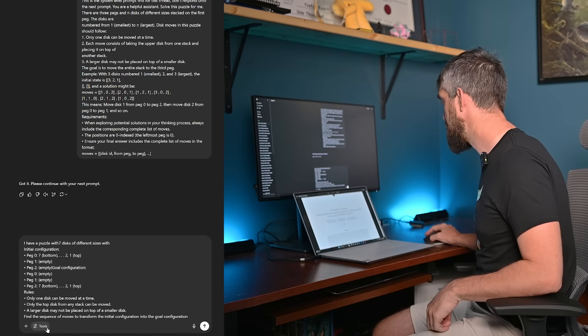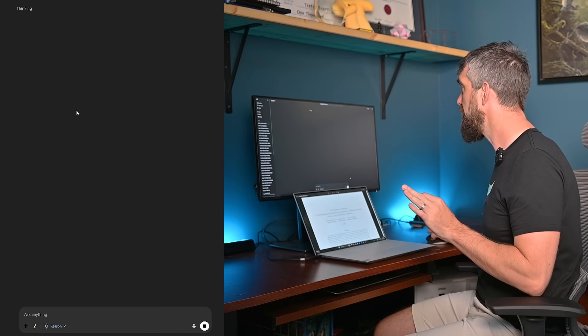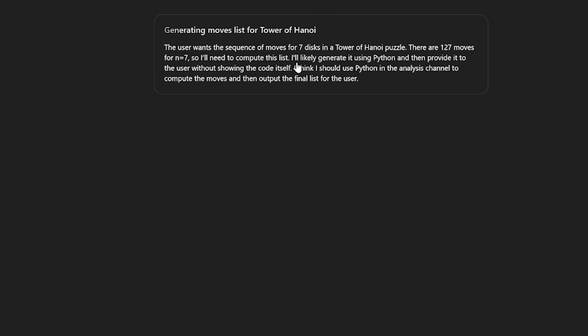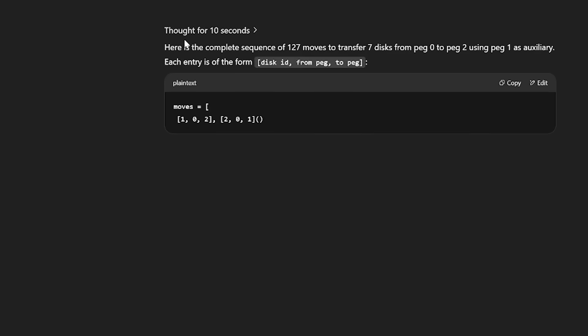For example, in ChatGPT I can click tools and 'think for longer,' and when I do that, it pauses for sometimes a couple of minutes. What it's doing internally is generating a long chain of thought. It's generating tokens based on the underlying large language model, but applying a range of reasoning heuristics to test whether these answers make any sense and to explore different options before outputting a final answer.